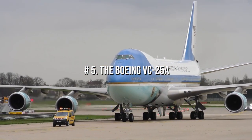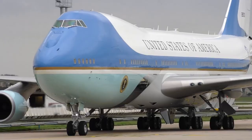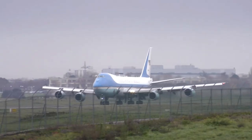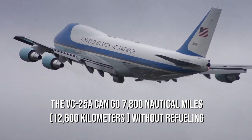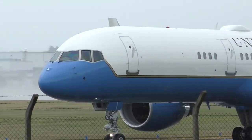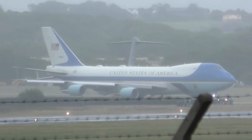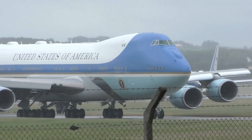Number 5: The Boeing VC-25A. The Boeing VC-25A is a pair of heavily modified Boeing 747s used by the United States Air Force to transport the President of the United States or high-ranking American policymakers, designed to replace the VC-137C. It can travel 7,800 nautical miles or 12,600 kilometers without refueling. The VC-25A has a crew of 26 members, including two pilots, one flight engineer, one navigator, a cabin crew, and a mission crew. Despite its 370 square meters of space being altered for presidential functions, 76 people can still be accommodated in a VIP format.